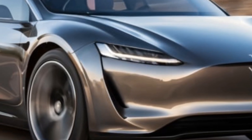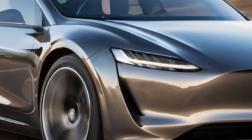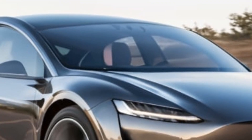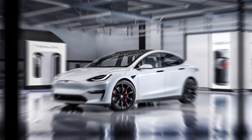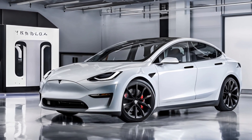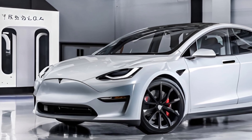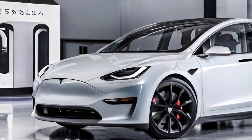The 2025 Tesla Model M exemplifies the brand's commitment to innovation and design, setting a high standard for the future of electric vehicles. As the market evolves, it remains a strong contender among luxury EVs, promising a compelling choice for drivers seeking efficiency and style.